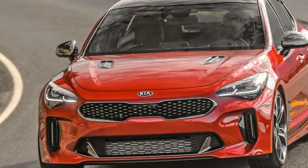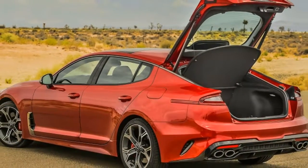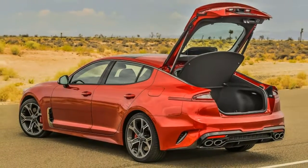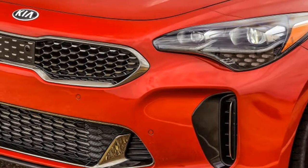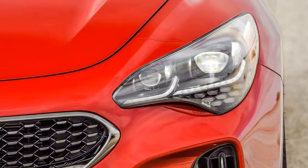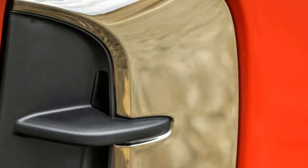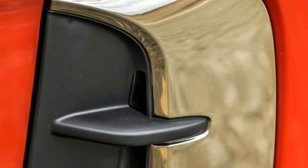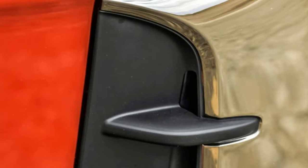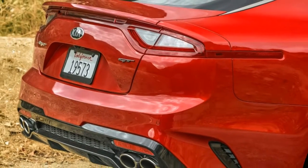But its considerable 114.4-inch wheelbase is among the lengthiest in its class, edged out only by the Audi A7, Porsche Panamera, and BMW 6 Series Grand Coupe. That said, the upper end of Kia's self-ascribed competition might be a bit of a stretch — sorry, pun intended — considering the unlikelihood of Porsche diehards cross-shopping the $85,000 Panamera against this new kid on the block.